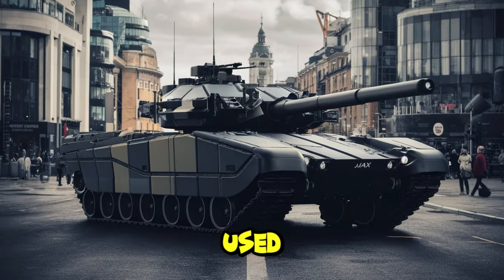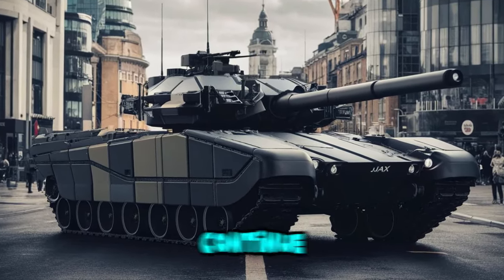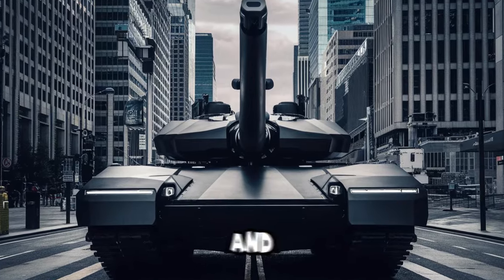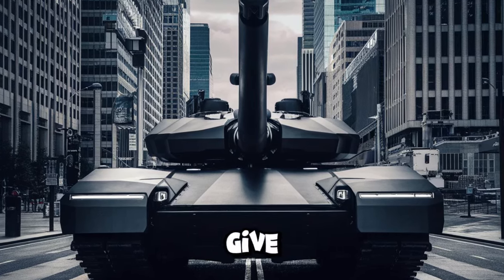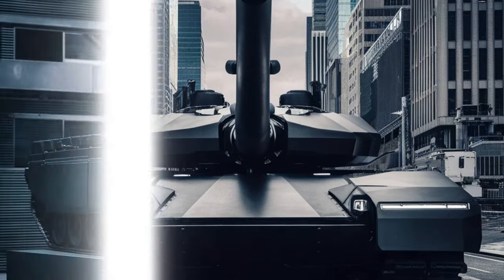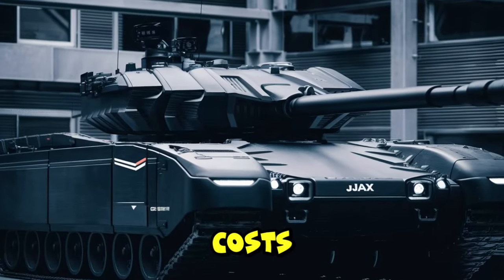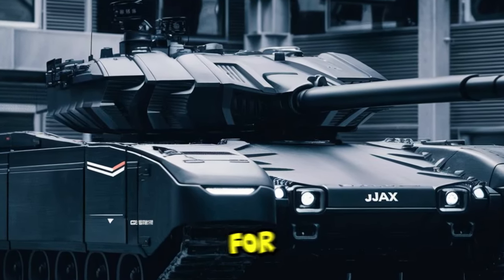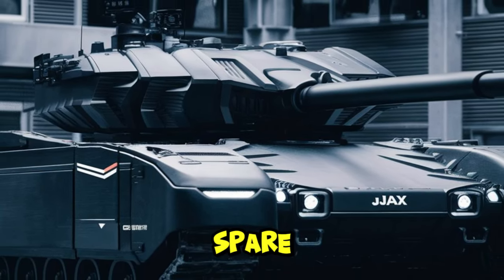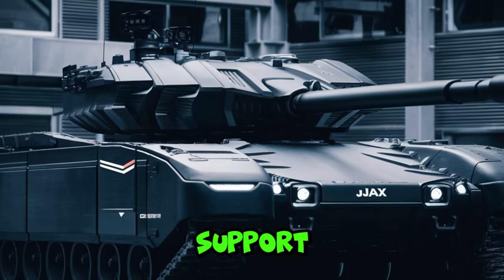The weapon system used by the Ajax tank in the future will continue to develop along with technological advances. The combination of conventional weapons and more sophisticated weapons will give Ajax a very flexible and deadly combat capability. Purchase price and operational costs will be the main considerations for the purchasing country, and guaranteed availability of spare parts and long-term technical support are very important.